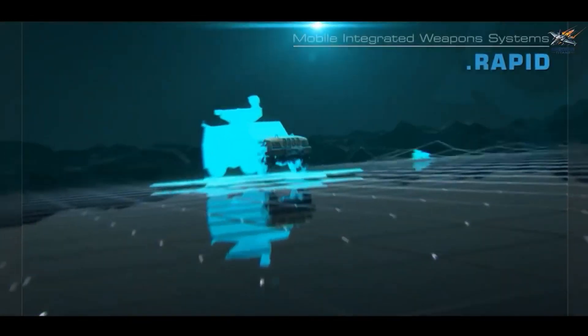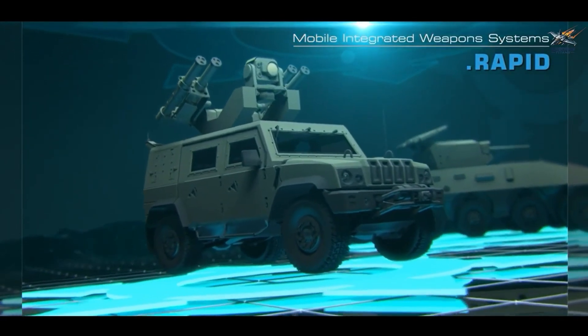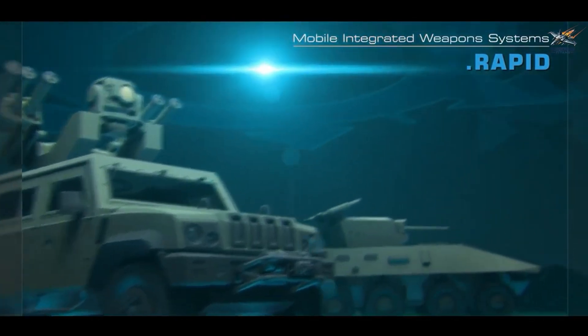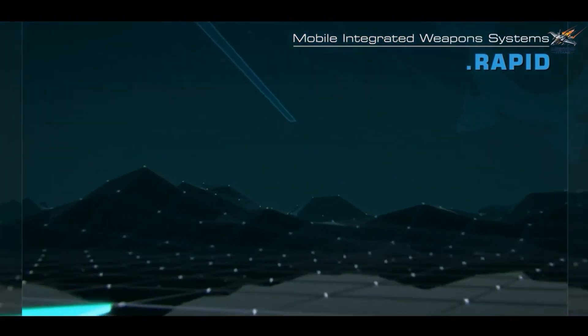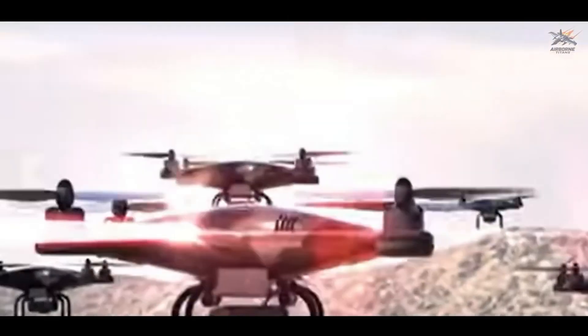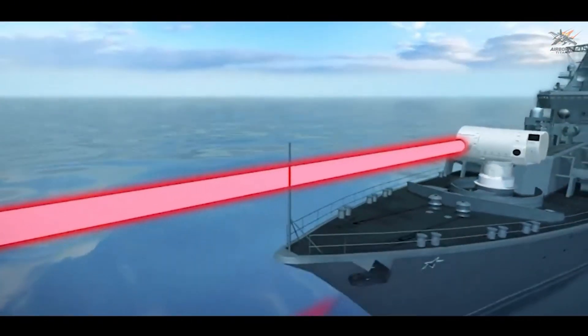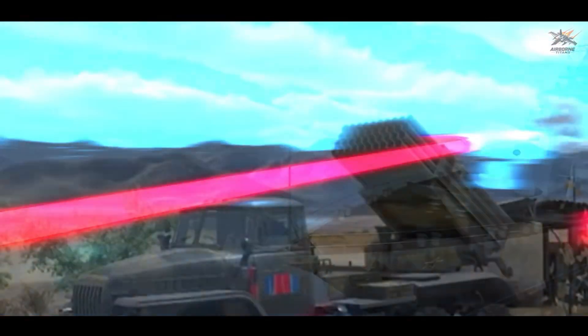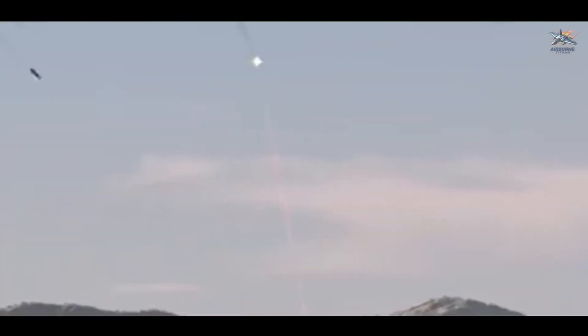Beyond its standalone capabilities, Dragonfire is designed for seamless integration with modern defense networks, allowing it to coordinate with other weapon platforms and enhance battlefield effectiveness. Notably, each shot consumes only a small amount of electrical energy, reducing firing costs to just a few dollars per shot — a fraction of the hundreds of thousands of dollars required to launch conventional air defense missiles.